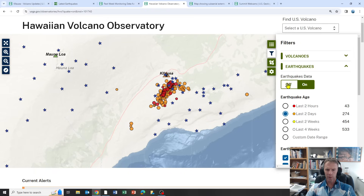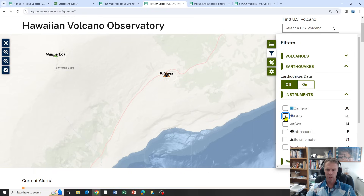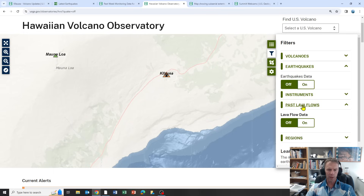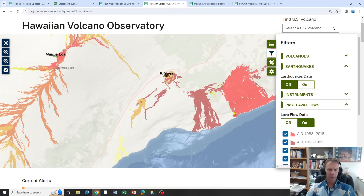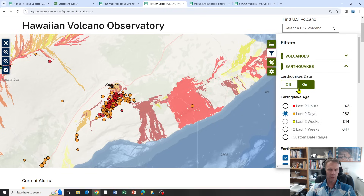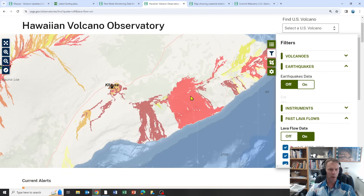You can also get rid of the GPS and see where the cameras and webcams are located, get gas data, see where the seismometers are located, and see where past lava flows have occurred. I have a better map I'll show you in a second, but I just wanted to introduce you to that site, and I'll make sure it's in the video description if you're interested.